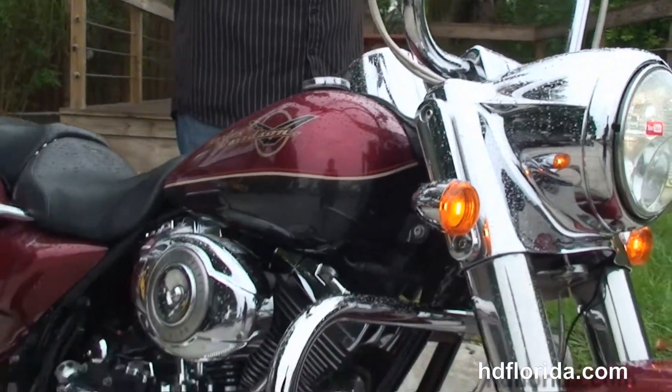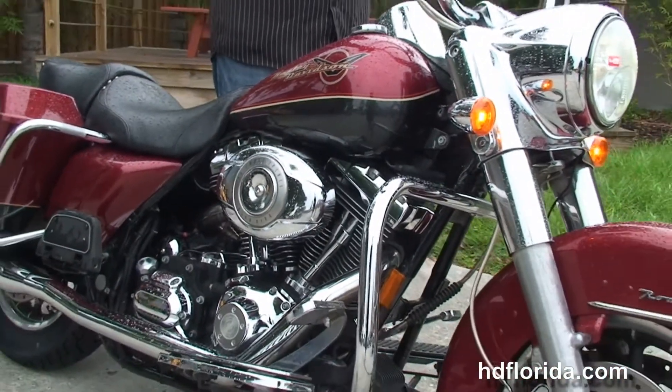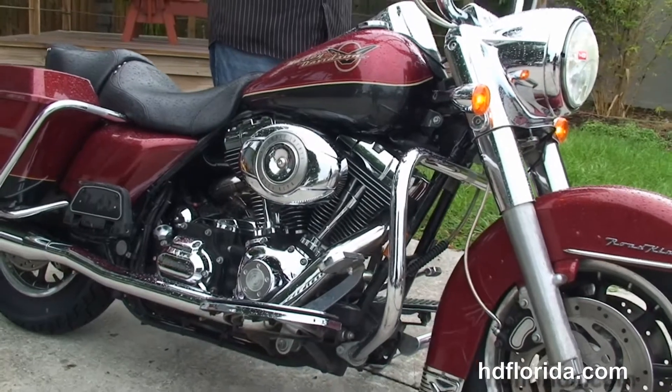Options and accessories retail at over $4,000, and we finance used Harley-Davidsons up to 72 months.